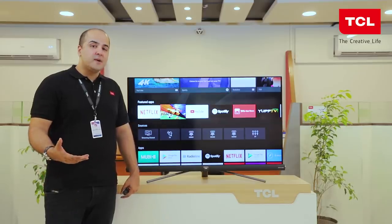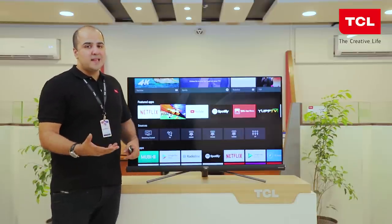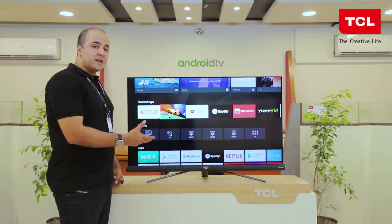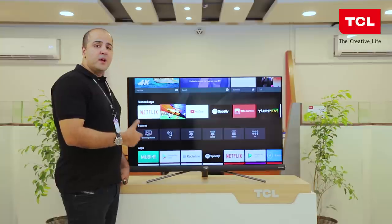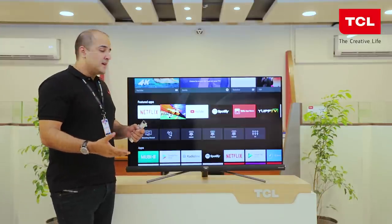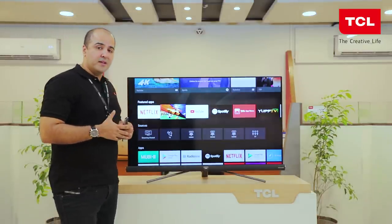As TVs are getting smarter, a key component of the viewing experience is the OS itself. Just like the C2, the C6 also has Android OS built into it, with the Google Play Store, a wide range of apps, and Chromecast built in so you can wirelessly connect with your mobile devices, laptops, and tablets. It also has licensed YouTube and Netflix completely integrated into the system.